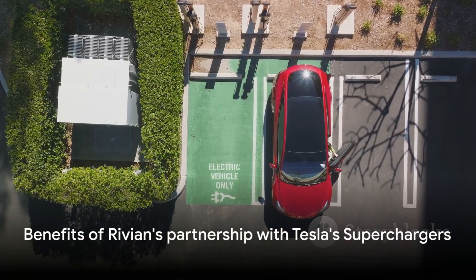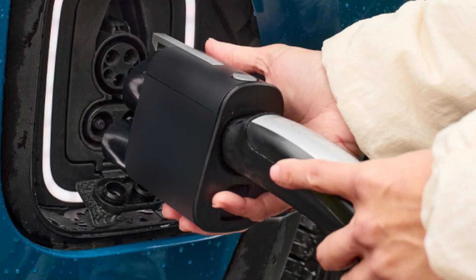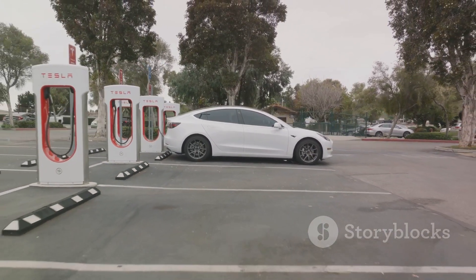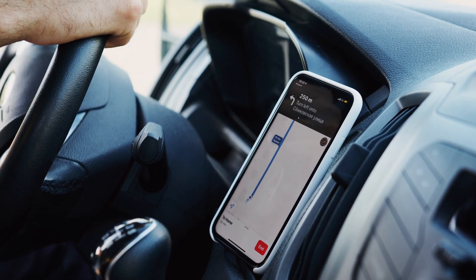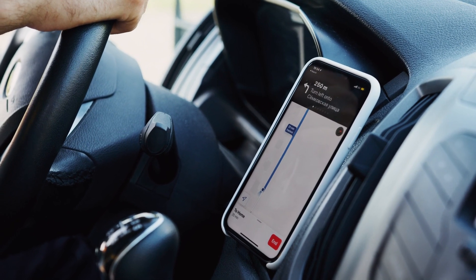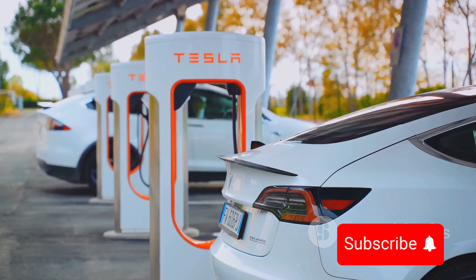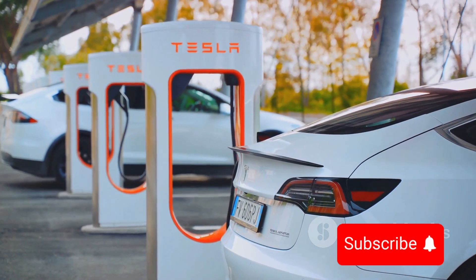Now let's focus on the benefits of this unexpected partnership. The benefits of Rivian's adapter are numerous, making it a game-changer for Rivian owners. This adapter unlocks the power of Tesla's V3 superchargers running at a whopping 250 kW. Rivian's navigation system now displays these compatible superchargers, showing both speeds and availability — no more guesswork or frantic searches for a charging station. The adapter also introduces a plug-and-charge feature for seamless automatic billing.